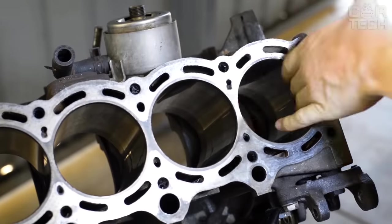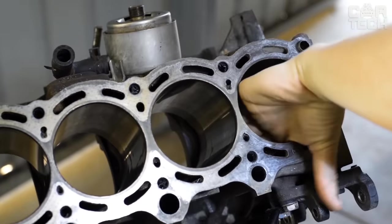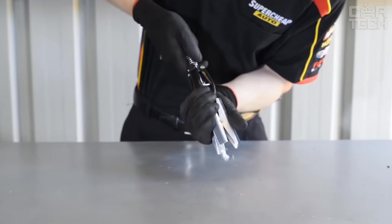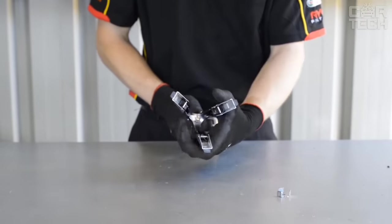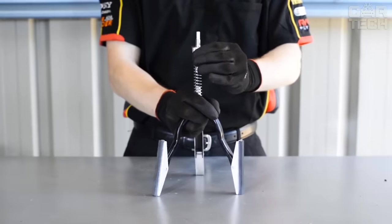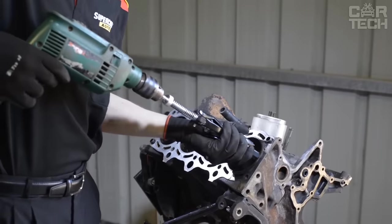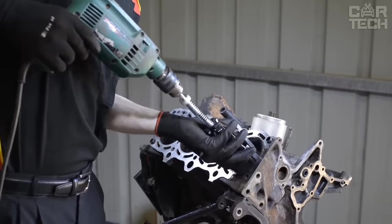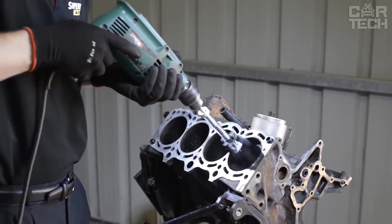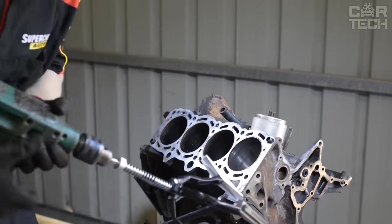Nozzles for cylinder honing. After engine repair, it is necessary to restore the crosshatch in the cylinders of the block — a microscopic pattern which is necessary for even running-in of the cylinder-piston group of the motor. These attachments for the drill will help make a crosshatch in the cylinders at home. The set includes three nozzles of different diameters and stone grits for primary and secondary processing of cylinders. The tool can also be used for cleaning rust from any other cylindrical surfaces.